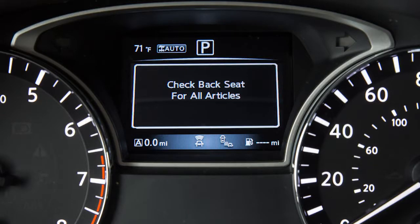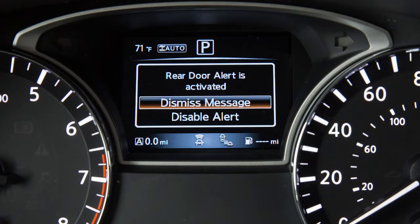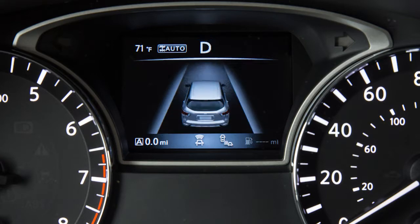When the system is active, this message appears to remind the driver to check the rear seat. Using the steering wheel switch, select Dismiss Message to clear the display. If no selection is made, this message will disappear after a period of time.